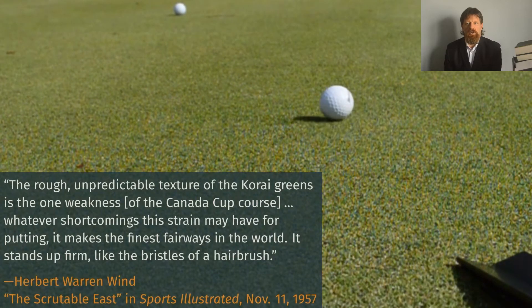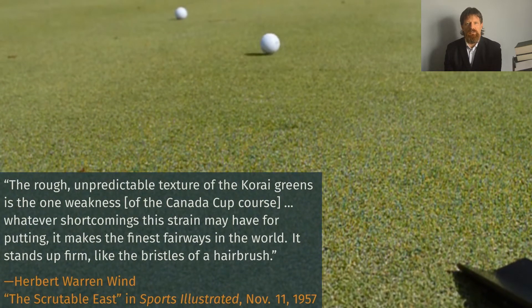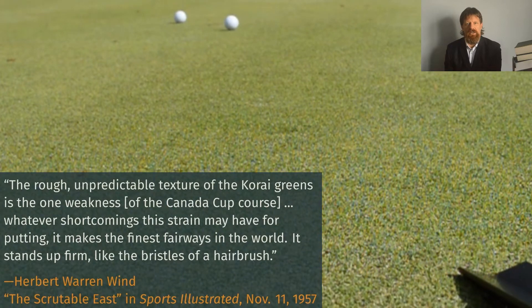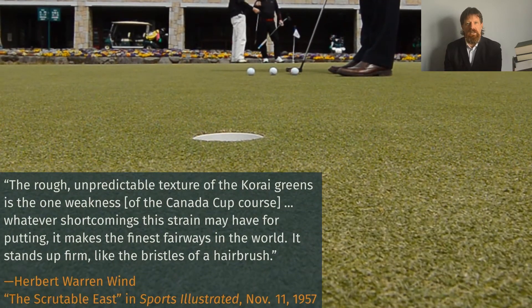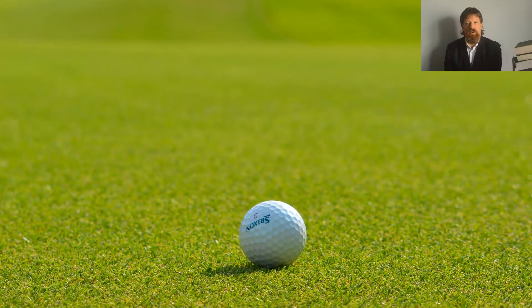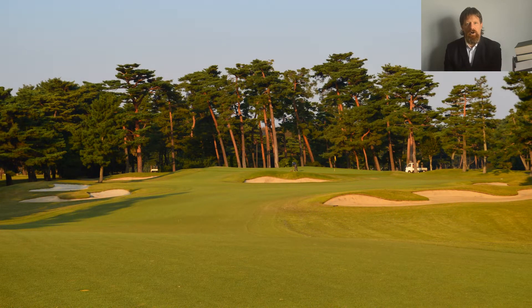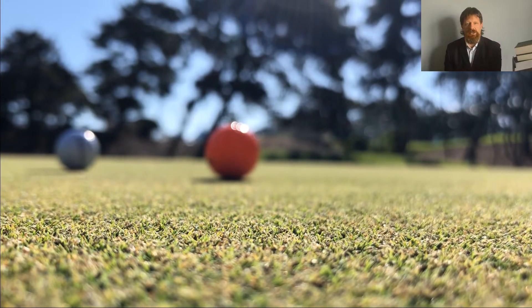More about Zoysia greens from Herbert Warren Wind: 'The rough, unpredictable texture of the Cori greens is the one weakness. Whatever shortcomings this strain may have for putting, it makes the finest fairways in the world. It stands up firm like the bristles of a hairbrush.' And that's true — Cori fairways are superb, but on greens the leaves are so stiff you can hear a crunching noise as you walk.